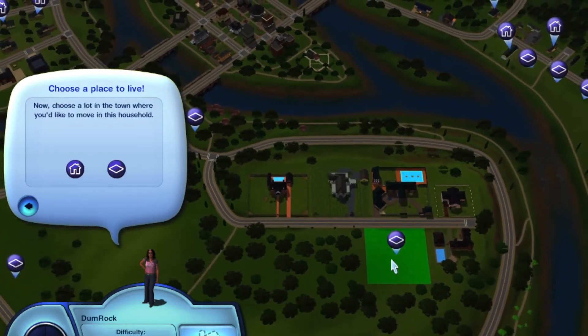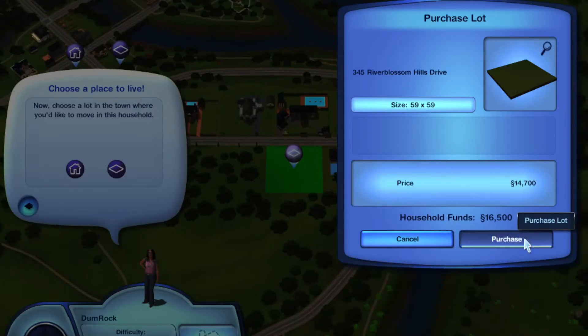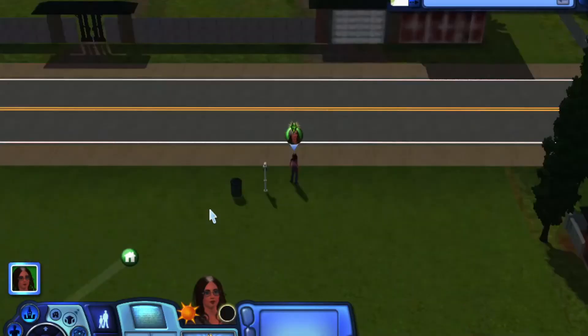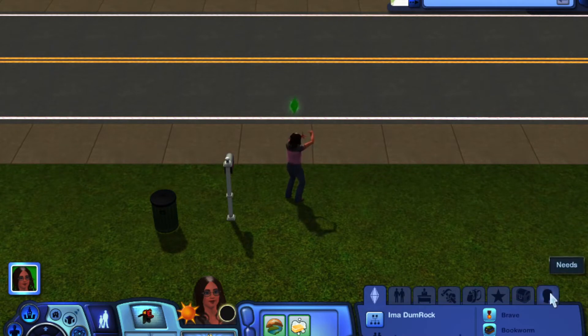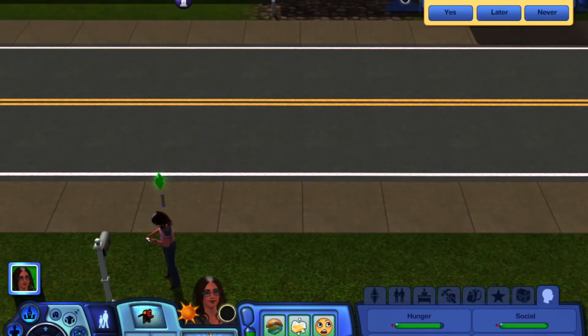We are in Riverview and we have to start at 345 River Blossom Hills Drive, right here. We can start! I do have University Life, Seasons, Generations, Ambitions, Supernaturals, Pets, and Late Night as my DLCs. So that way you have an idea of what you're going to see in here.